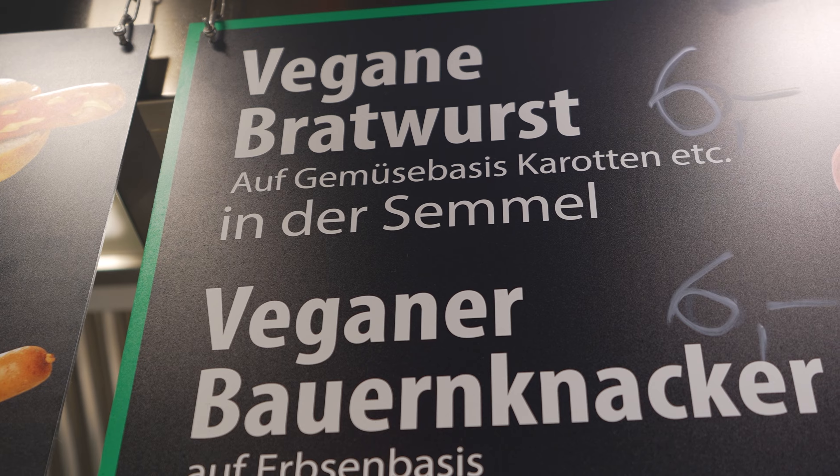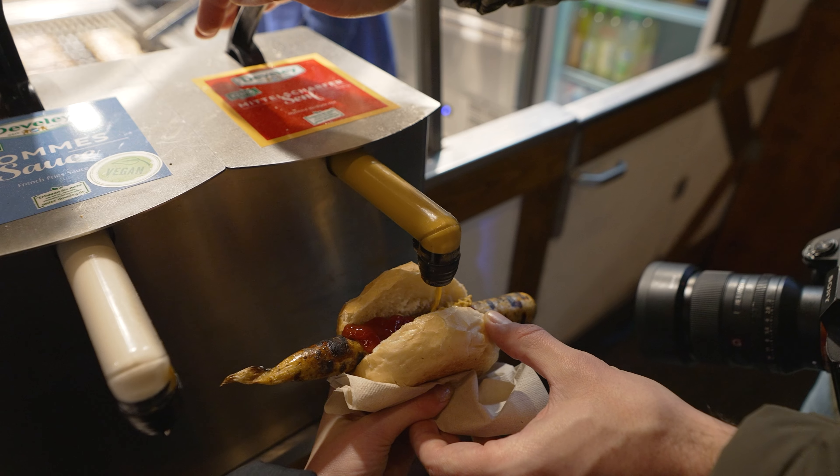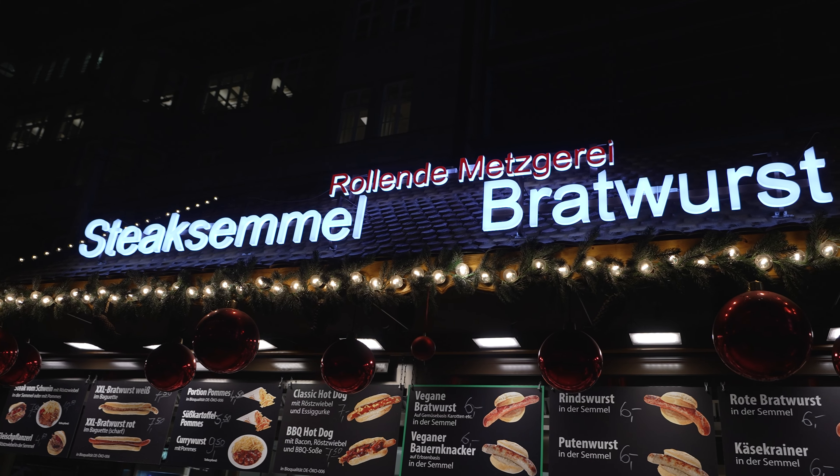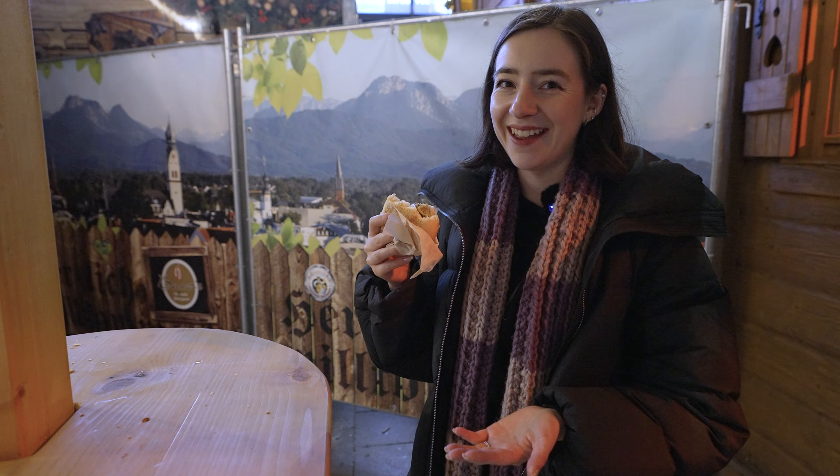We've just found our first vegan sausage, but they do cook it with all the other sausages at the same time, so it's nice to find a vegan option — but I don't think I would buy it again. It's a bit dry.